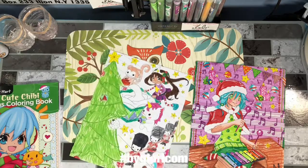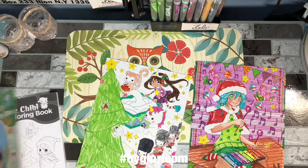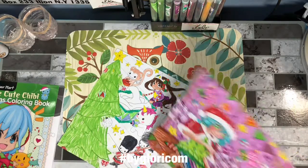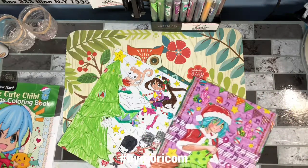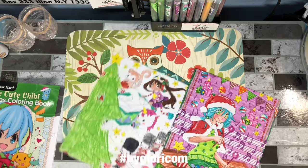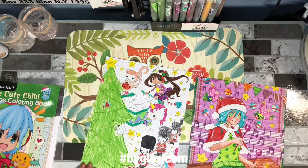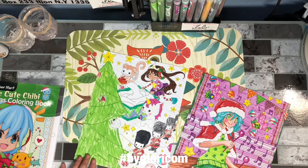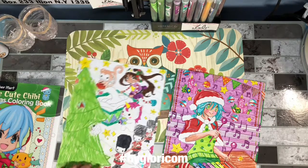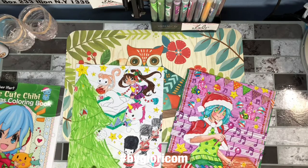I chose this one because of course the unicorn caught my eye. My mom chose this one because it's very detailed and you can get very creative. It's like they're in Santa's workshop and they're getting ready. This book also lets you use any type of marker and it won't bleed through, so you can have fun with that.